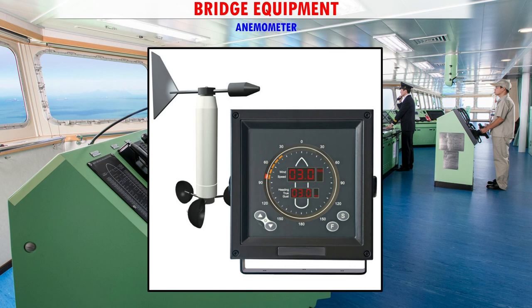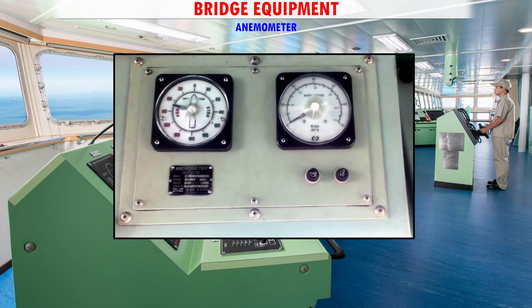Anemometer — All merchant ships are fitted with anemometers. An anemometer is a device used for measuring the speed of wind.